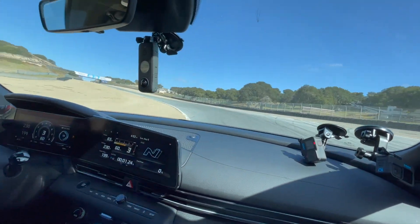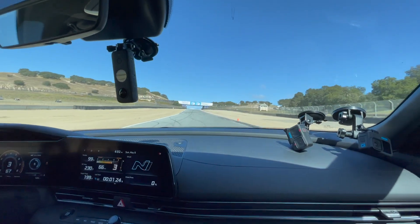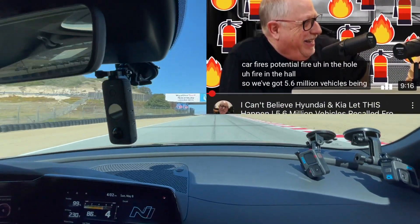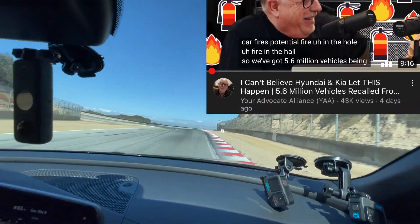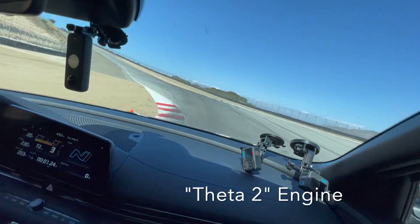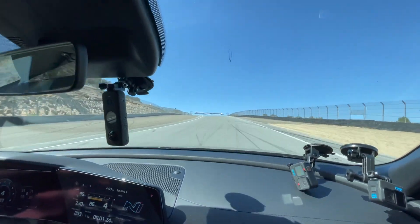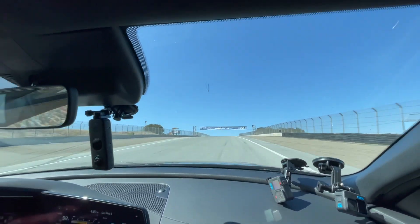So obviously Hyundais have had issues with this engine in different cars — like catching fire and stuff. Really? You worry about that? You don't know about it? Not at all. I mean, everything has different circumstances, but I've never worried about it. I've driven hundreds of these things.